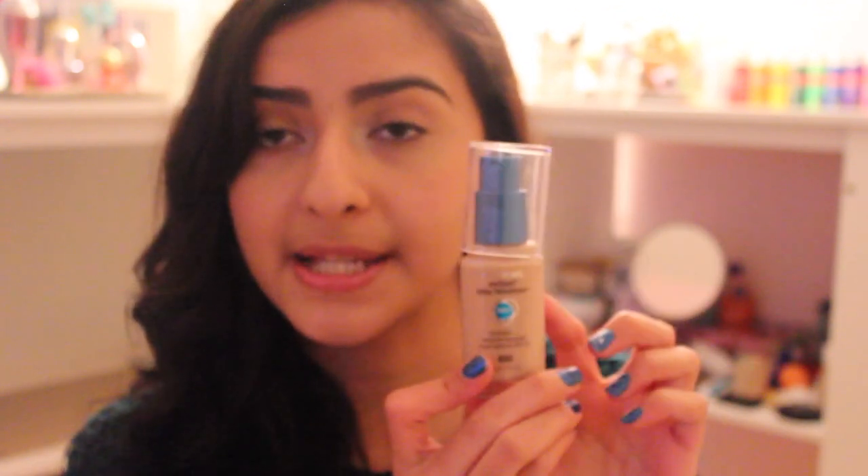I got the CoverGirl Outlast Foundation, which I know a lot of people rave about, and I can't wait to use it. And the Real Techniques Miracle Complexion Sponge — I heard it's a dupe for the Beauty Blender and it's like one third of the cost, so that's really exciting. The last thing I got, which came in the mail, is the Walmart Beauty Box — let me know if you'd like to see a video on that because I'll gladly do it.